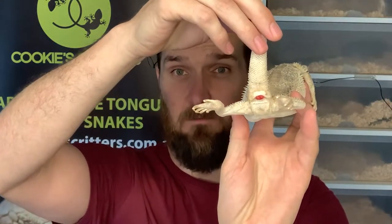Today's video is about a bearded dragon with a prolapse. This little girl just recently had a clutch of infertile eggs and in the process she has had a very minor prolapse.